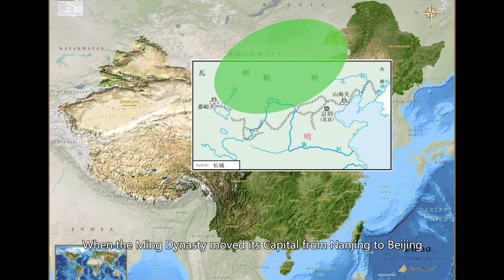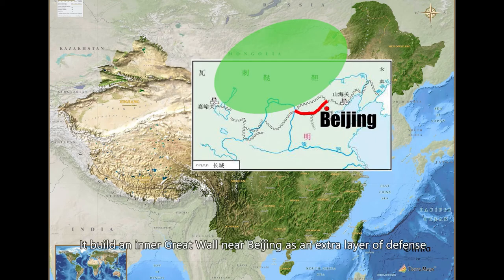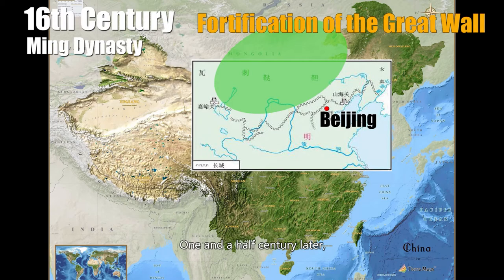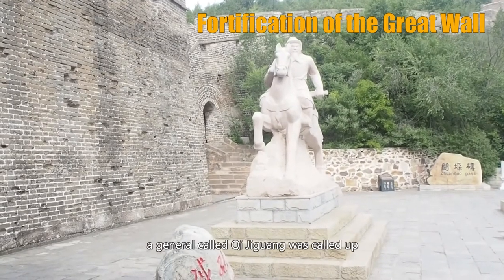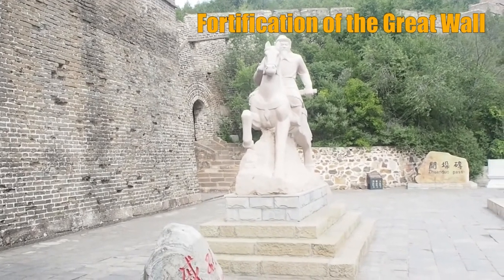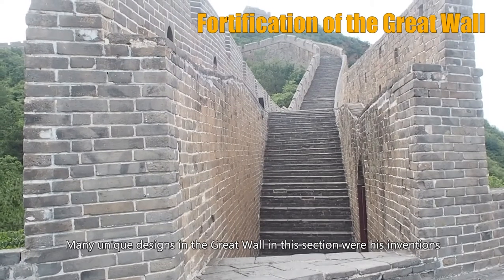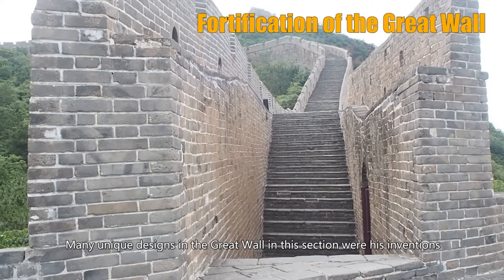When the Ming Dynasty moved its capital from Nanjing to Beijing, it built an inner Great Wall near Beijing as an extra layer of defense. The Jinshanling Great Wall is here on the map. The Badaling Great Wall, which most people visiting Beijing visit, is here. One and a half centuries later, in the 16th century, after the Mongols raided towns near Beijing several times, a general named Qi Jiguang was tasked to strengthen the defense near Beijing. He fortified this section of the Great Wall, which includes Jinshanling, and many unique designs here were his inventions.